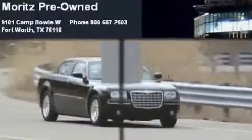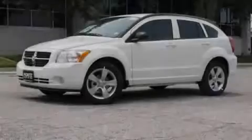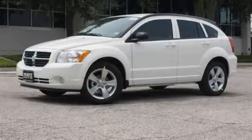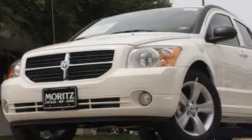Another fine vehicle offered by Moritz Chevrolet Chrysler Jeep Dodge. This is a brand new 2010 Dodge Caliber. It features a 2.0-liter four-cylinder engine and a continuous variable transmission.